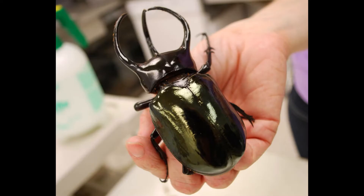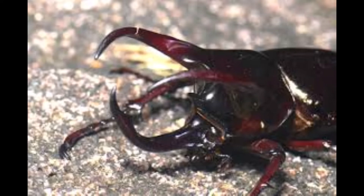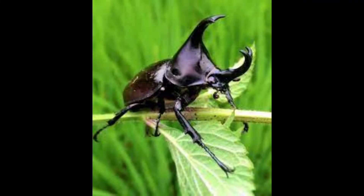Rhinoceros beetles are very popular in Japanese culture. They have become a popular icon within Japanese culture, from being used in advertisements to featuring as characters within anime and cartoons on television. As a result, it has become popular for children living in areas close to the rhinoceros beetle's natural habitat to play with them. They are sold as pets in stores across Japan and other parts of Asia.